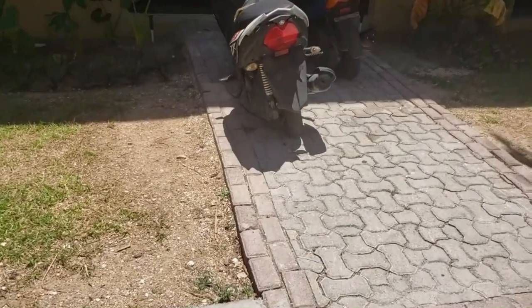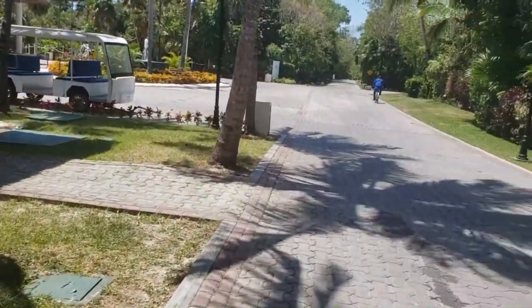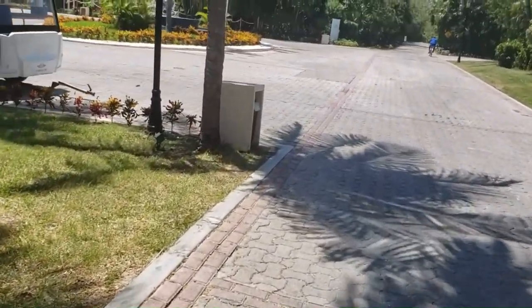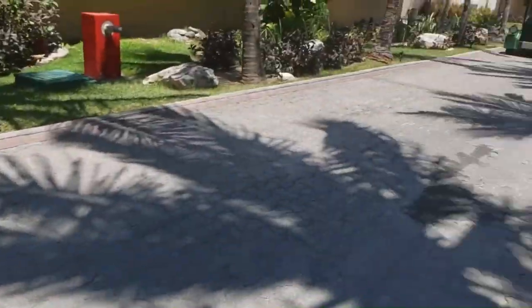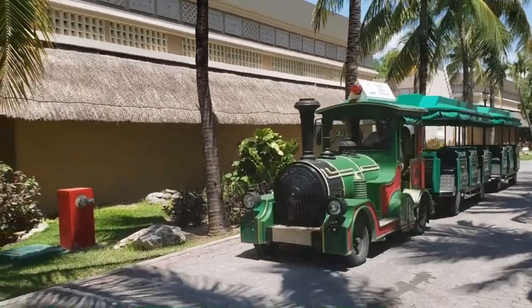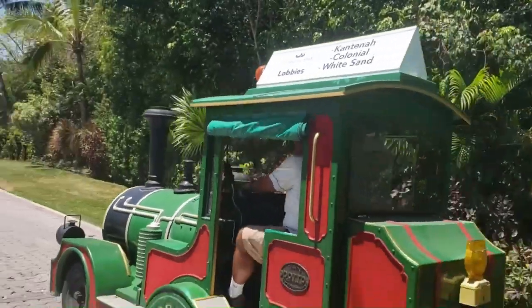This is our Indian scooter — you can get around on this. There's no snow here! Let's go around. This is the Colonial Lobby, just 2 minutes away. There's a train going between lobbies — from Cantina to Colonial to White Sand. We will also ride the train.